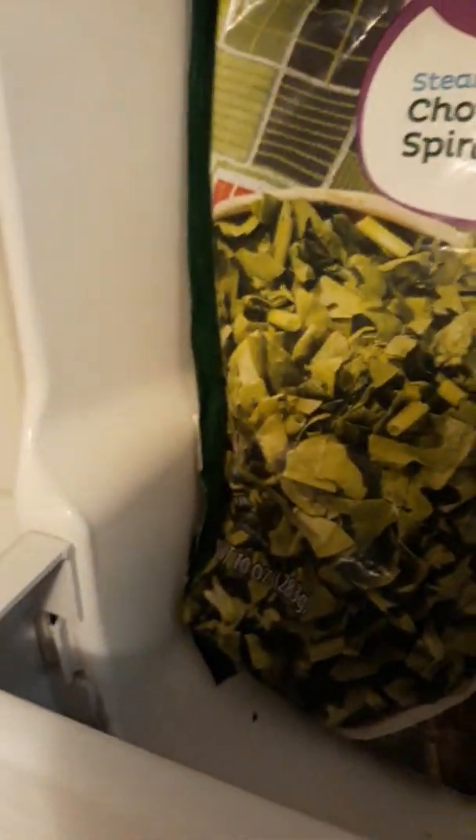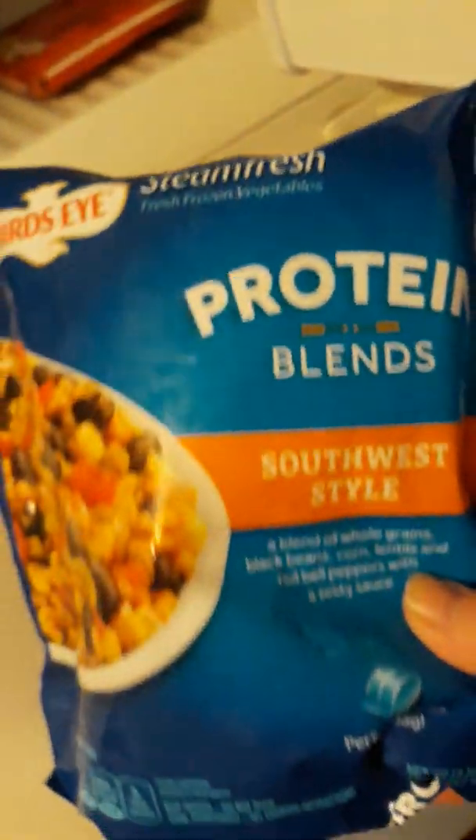I've got some organic chopped spinach — I don't always buy organic but I think it was on sale. I got it for a recipe. I also have some protein blends, southwest style, also for a recipe.